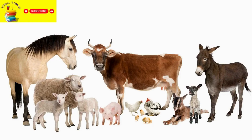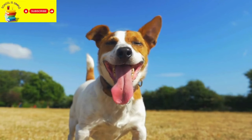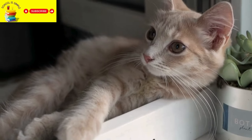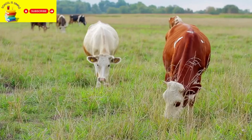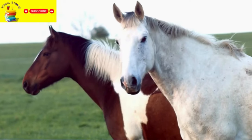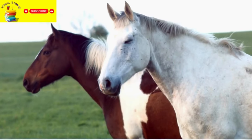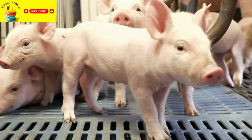Here are some common domestic animals that we see every day. Dogs are popular pets and companions. Cats are another common pet that is liked by everyone. Cows provide milk and are raised on farms. Horses are animals used for riding or farm work.